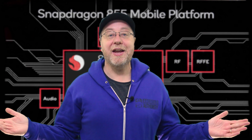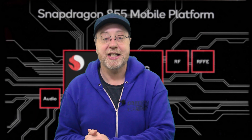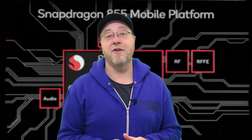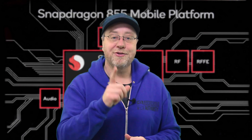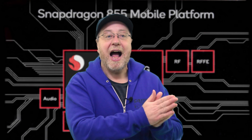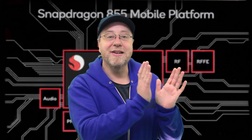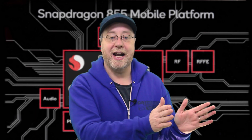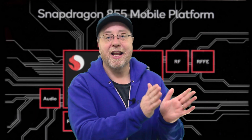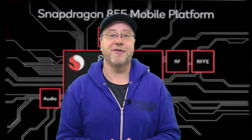So there you have it — the Snapdragon 855. You've got the new Kryo CPU in that one plus three plus four setup, which Qualcomm say can give up to a 45% performance increase. There's the new Adreno GPU with a 20% performance increase, but the really exciting stuff is in the AI engine and the computer vision-enabled ISP. Both of those play really well into the whole area of virtual reality and augmented reality, and it'll be interesting to see the applications developed for the Snapdragon 855 over the next few years.